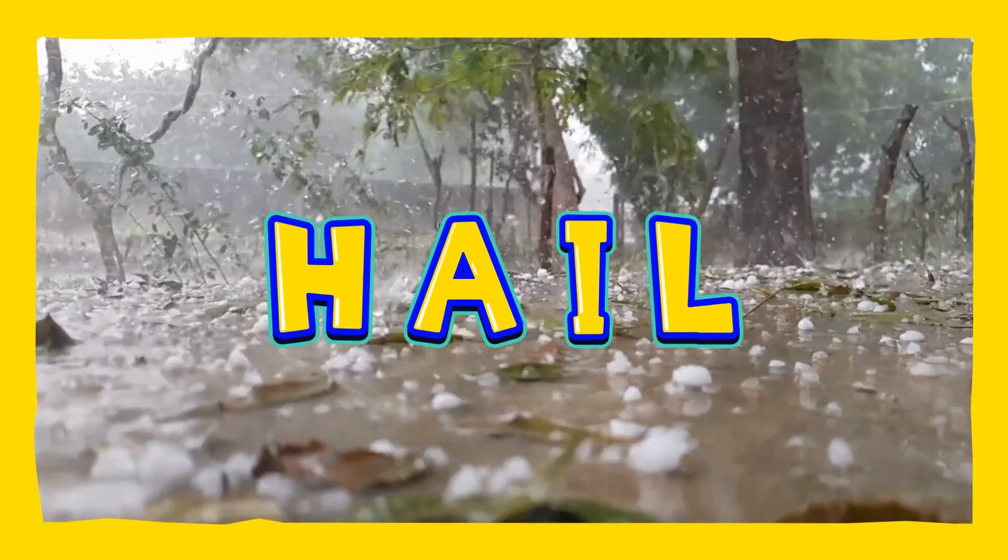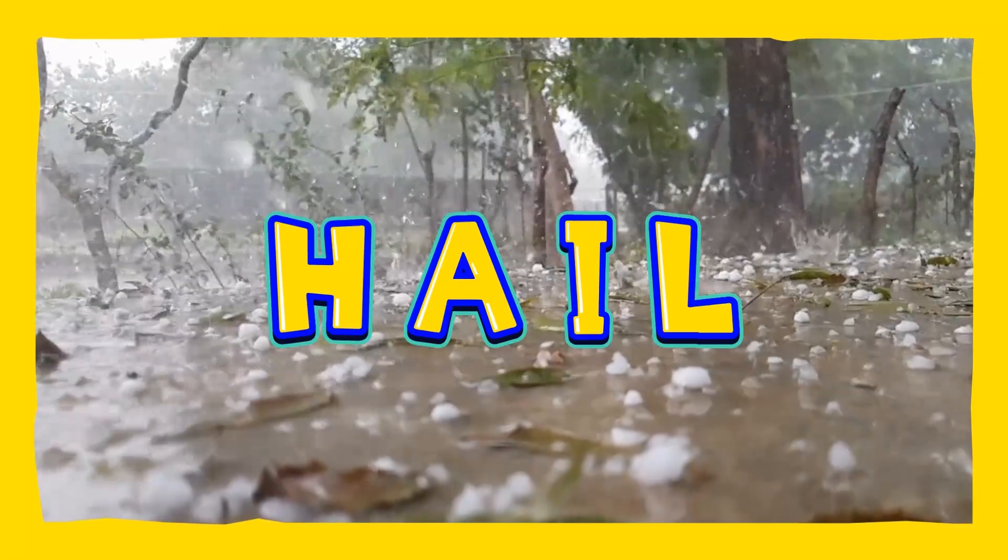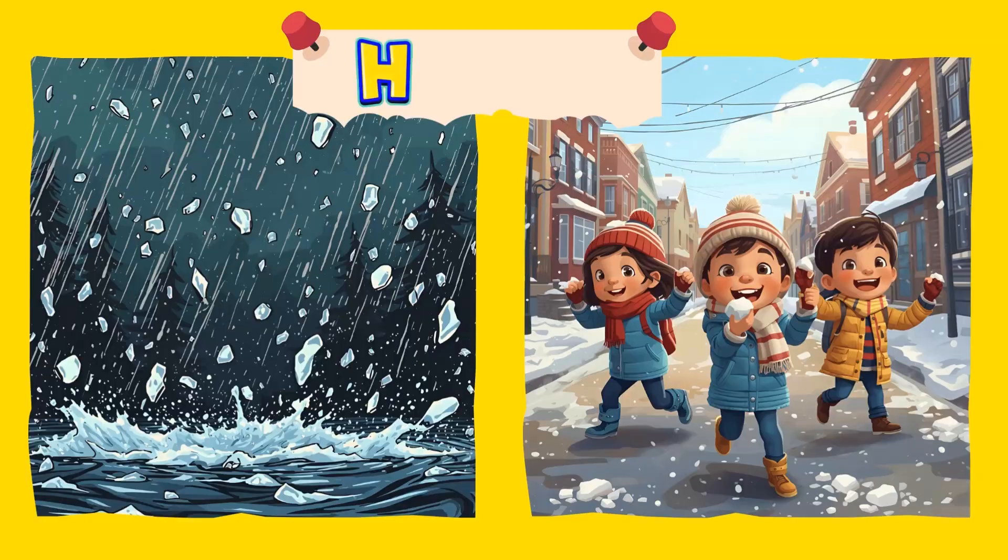Hail! Hailstones are hard balls of ice that fall from the sky. They can be as small as peas or as big as golf balls. Hmm, that's so interesting, isn't it? Hail! Hooray!